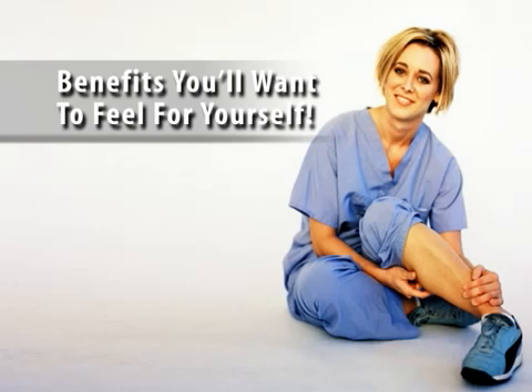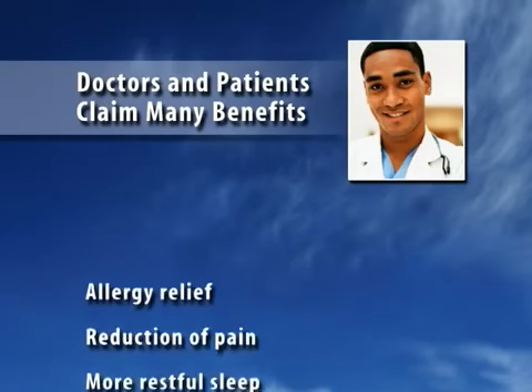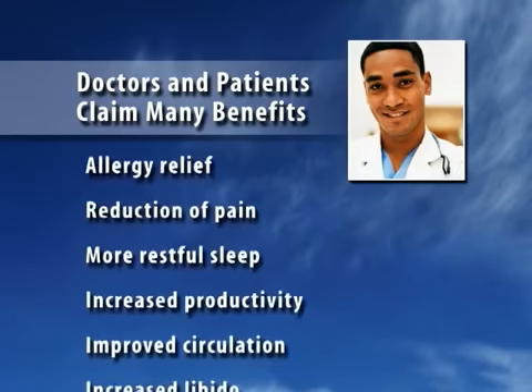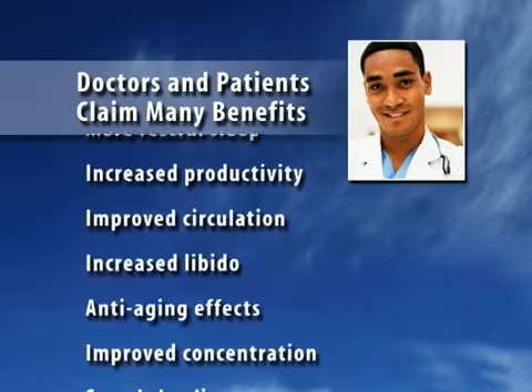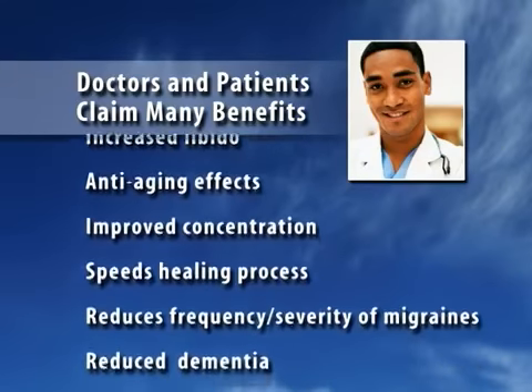The best way to understand the benefits of an EB Cellular Cleanse program is to experience it for yourself. Benefits have been both profound and far-ranging. These include allergy relief, reduction of pain, more restful sleep, increased productivity, improved circulation, increased libido, anti-aging effects — the list goes on and on.